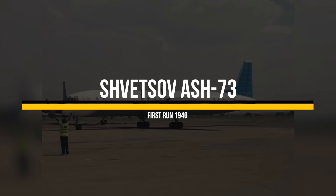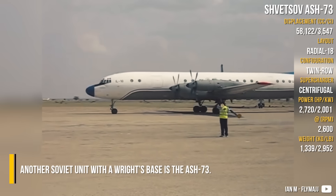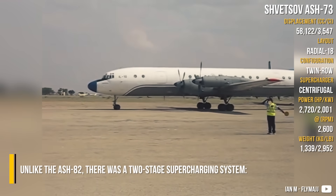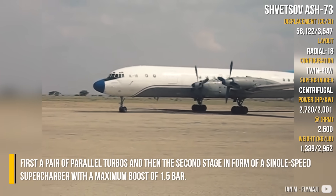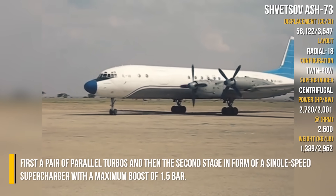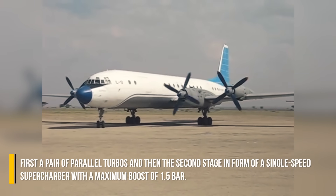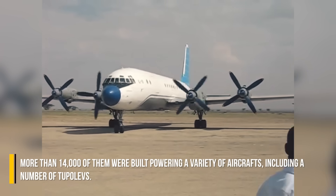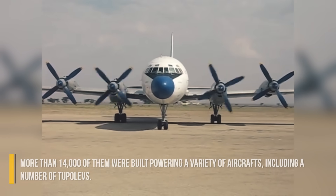Shvetsov ASh-73: Another Soviet engine with Wright roots is the ASh-73. Unlike the ASh-82, there was a two-stage supercharging system — first with a pair of parallel turbos, and then a second stage in the form of a single-speed supercharger with a maximum boost of 1.5 bar. More than 14,000 of them were built, powering a variety of aircraft including a number of Tupolevs.